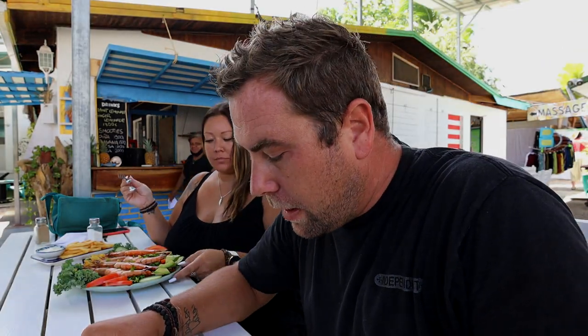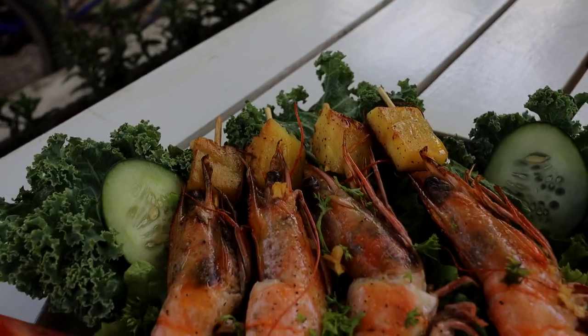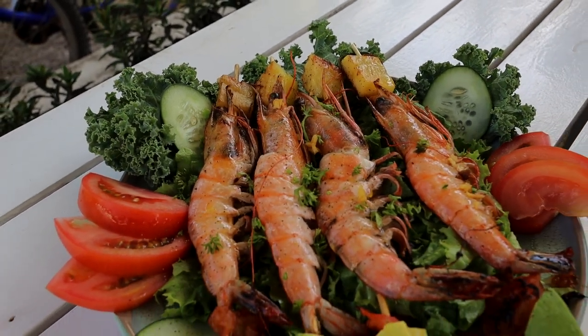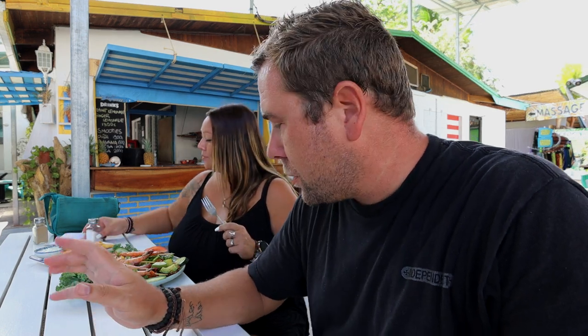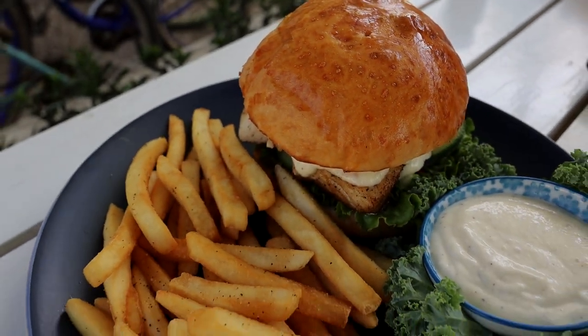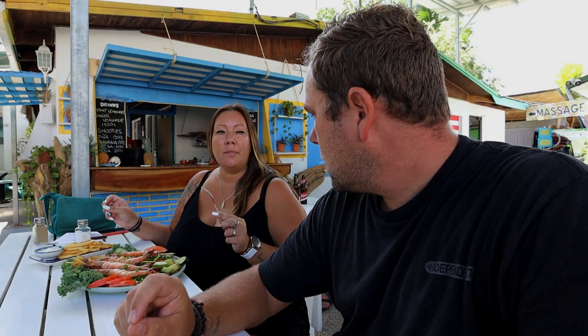Our actual meals are here now. We got the jumbo shrimp, which is a special, and they look really good — they're huge, massive. I'm not the biggest shrimp fan but I'll try it if it's really fresh and tender; the problem is a lot of places overcook it. We also got the mahi mahi burger. Shana got a side of fries with the shrimp, and there's a dip with ginger, onion, and mayonnaise.